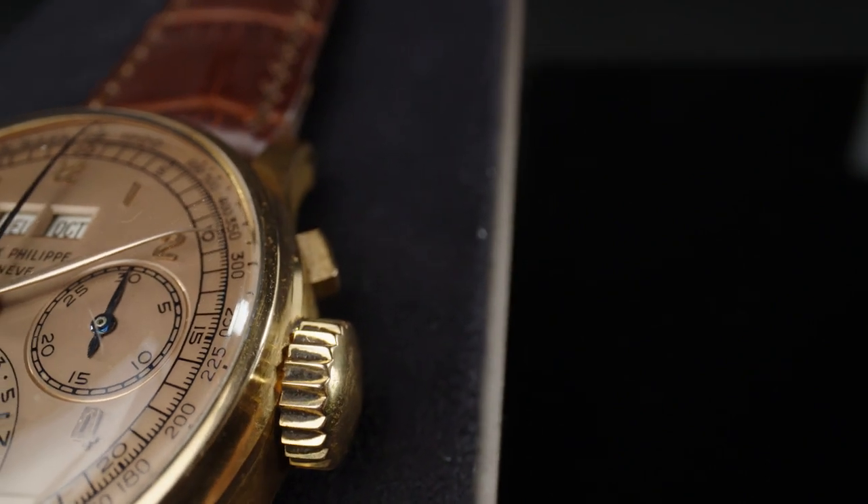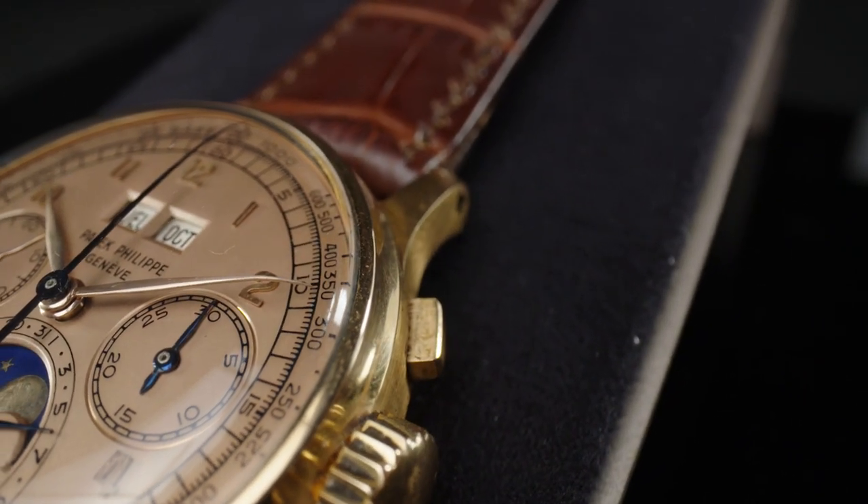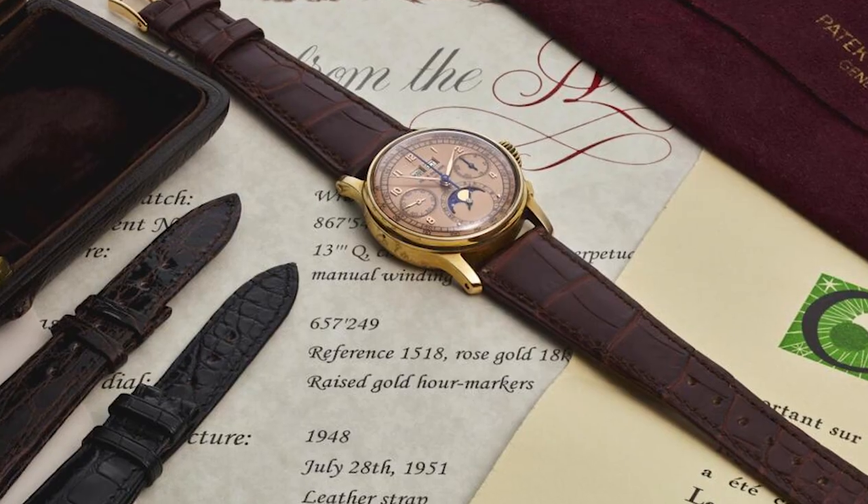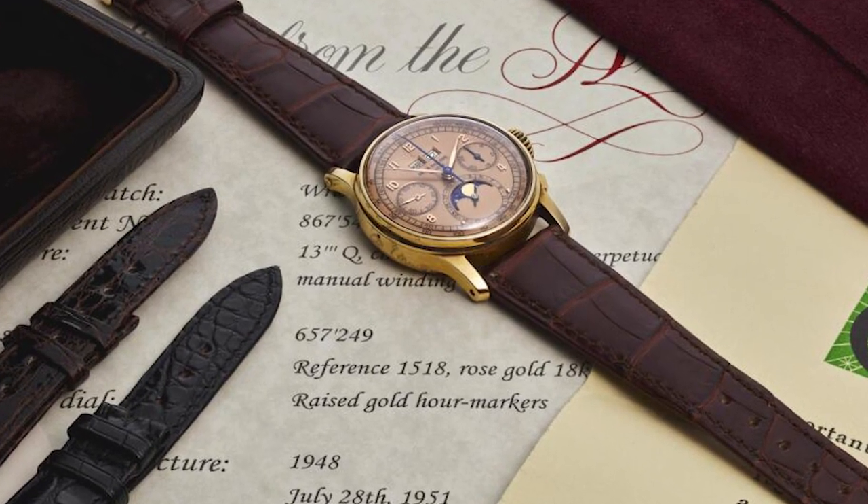We think that including this one, there were only 14 with this dial configuration, and this one is also coming with its original certificate. We think it's the only one where the original certificate survives, which is quite important.